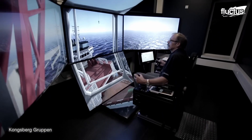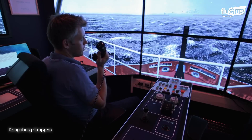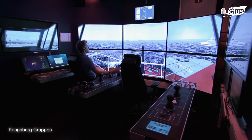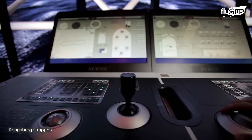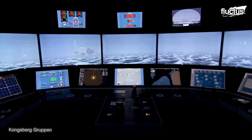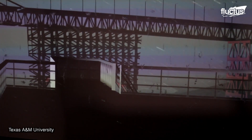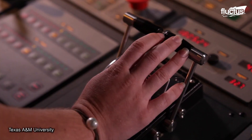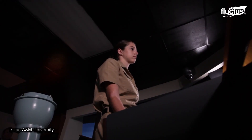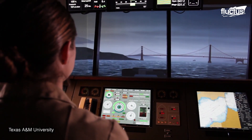Marine simulators are a controlled environment that replicates real-world scenarios. Their modular design and sophisticated 3D visual system, coupled with advanced hydrodynamic modeling, guarantees a lifelike representation of vessel movements and environmental factors. Marine simulators ensure mistakes are translated into lessons without causing any damage. Students learn not only to control the systems, but also to cooperate with other team members. Emergency response is simulated and all necessary actions are done simultaneously.